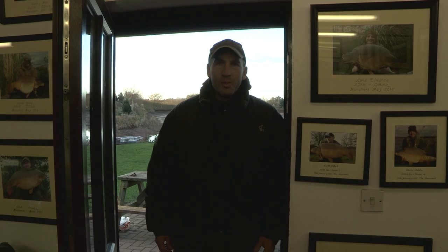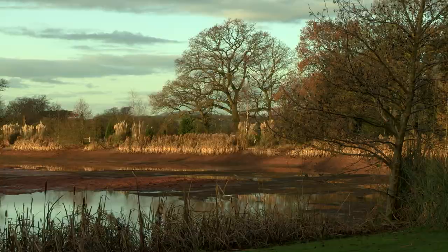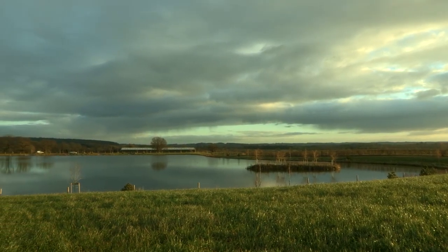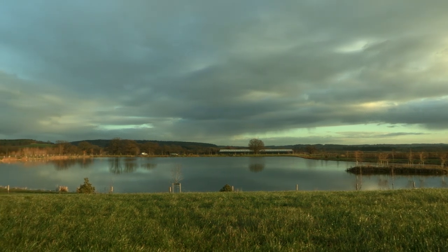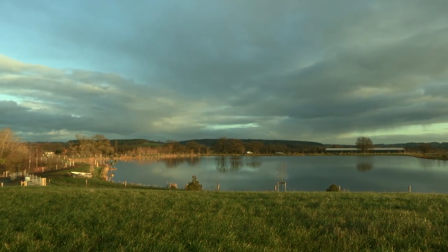Good morning and welcome to Shropshire where we're at the Monument fishery, run by RH Fisheries. As you can see over my shoulder, Monument 1 is actually closed due to maintenance work, but we've been given exclusive access to Monument 2, which doesn't actually open until September 2015. This particular lake is stocked full of carp — I think there's about 400 in there. It's been quite slow on the fishing front during the course of the last few weeks when one or two of the lads have been test fishing it.